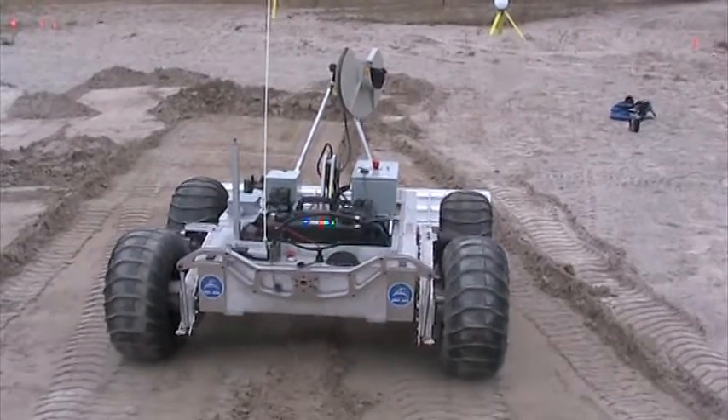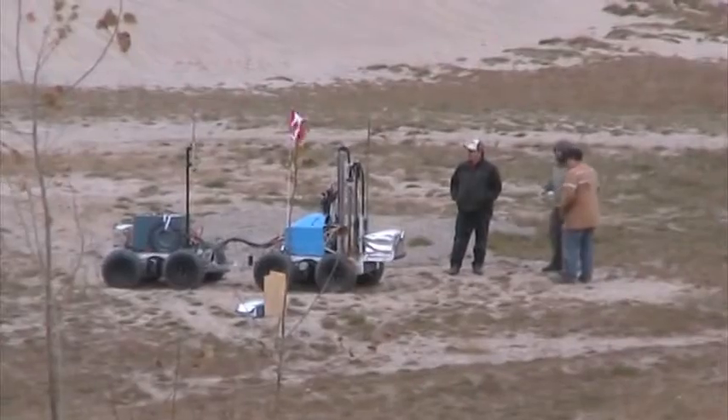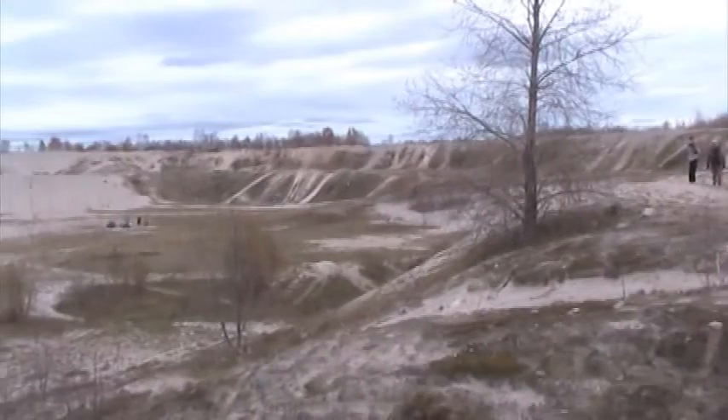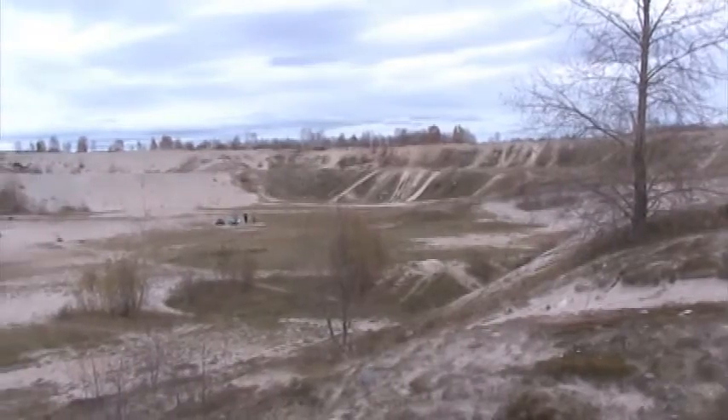This robot is designed to plow lunar soil, while this one drills for water and other elements and analyzes the samples. The tests are taking place at the Eche Gravel Pit in Garson, northeast of the city.